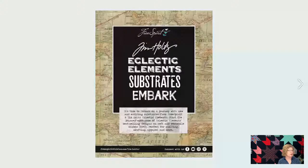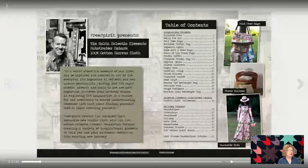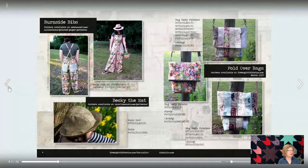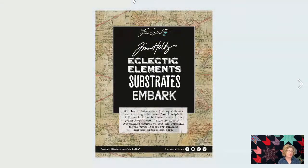I also want to share a new substrate called Embark — it is a 6.2-ounce canvas. There are five or six different prints which are super cool. You can see a really cool map print. It comes with a slightly higher price point. I think it's cool and I want to make sure you think it's cool too — let me know.